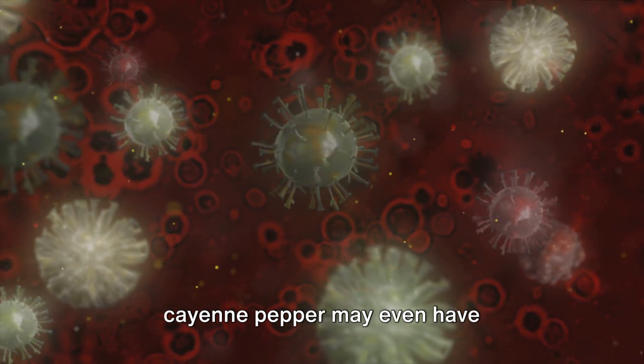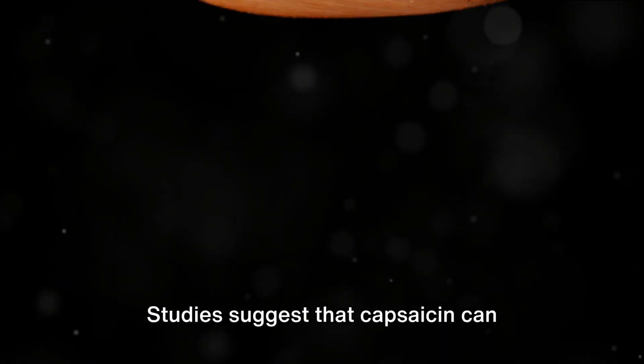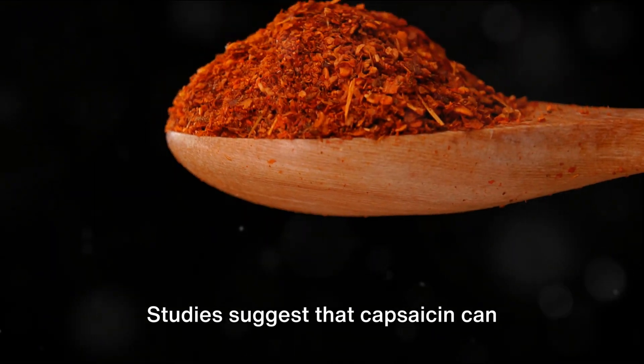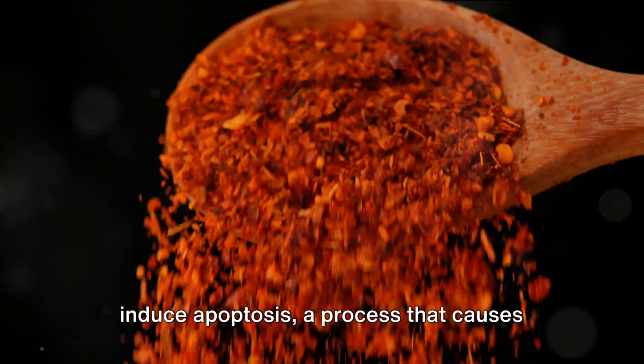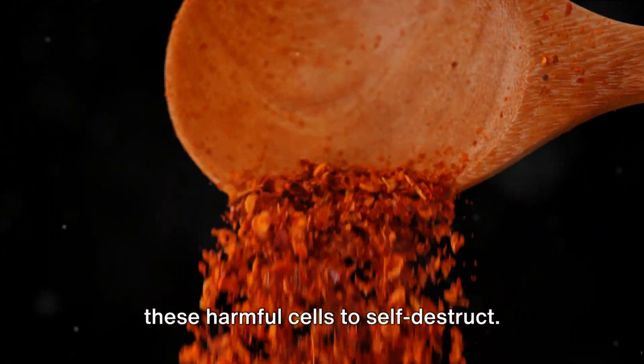Finally, and perhaps most impressively, cayenne pepper may even have cancer-fighting properties. Studies suggest that capsaicin can inhibit the growth of cancer cells and induce apoptosis, a process that causes these harmful cells to self-destruct.